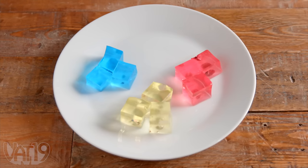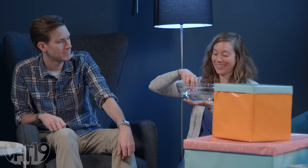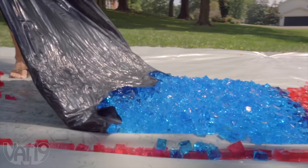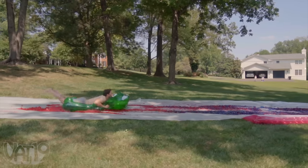Another cool thing about these is if you take cubes of different colors and grow them in the same water together, the colors can mix. So you could take blue and yellow cubes and turn them into green cubes. They're pretty satisfying — I want to just break them, bite them. They're fun to slip and slide on. We made a ginormous slip and slide in Jamie's backyard and went the distance.